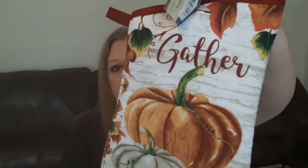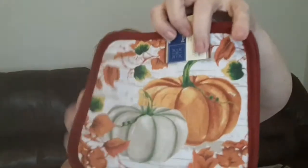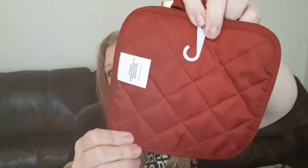Along those lines, I also found the pot holders — there's one oven mitt and a pack of pot holders. I grabbed one of each. I really like this design, it's so pretty. It says 'Gather,' it's really nice for fall, and the back side is a really dark red color. The two-pack of pot holders has the same dark red on the back.